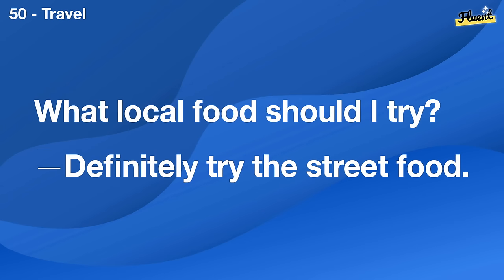What local food should I try? Definitely try the street food.